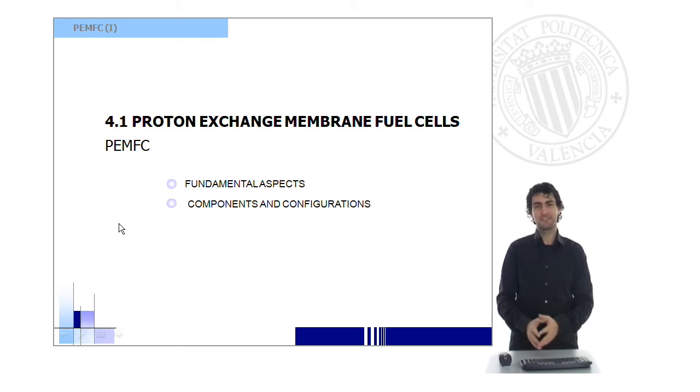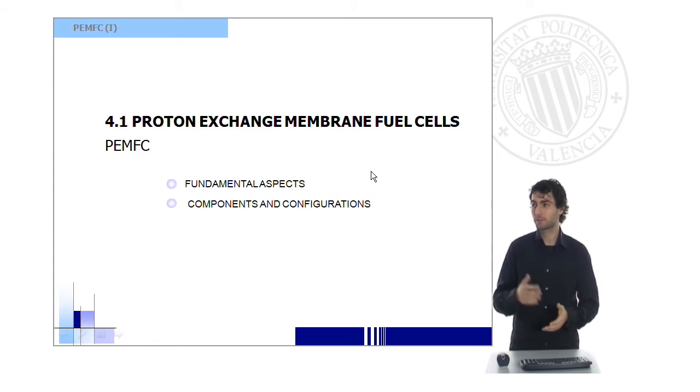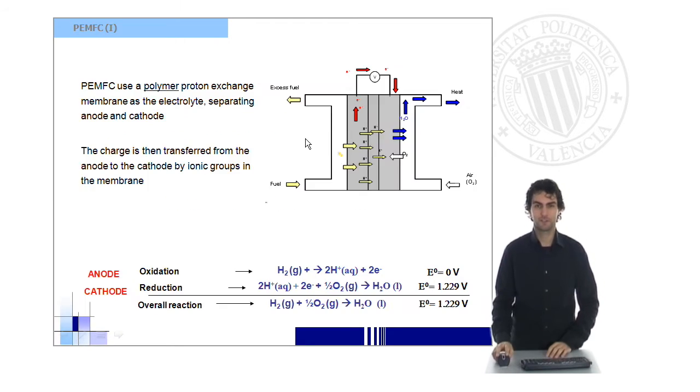Hello. If I had to think about a fuel cell, I would be thinking about proton exchange membrane fuel cells. It is probably one of my favorites. In this presentation, which I'm going to enjoy a lot, we're going to have a look at the different aspects of a proton exchange membrane fuel cell. We'll call it PEMFC. And we'll also see some of its more important components and configurations.